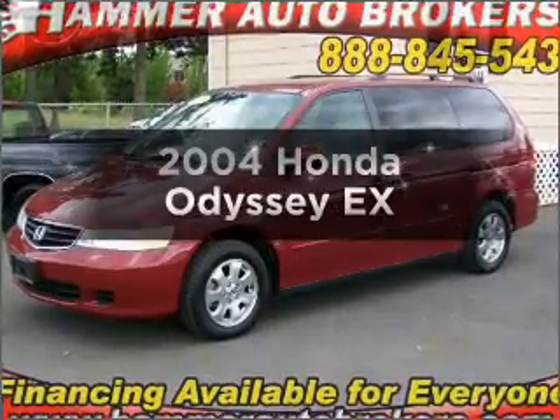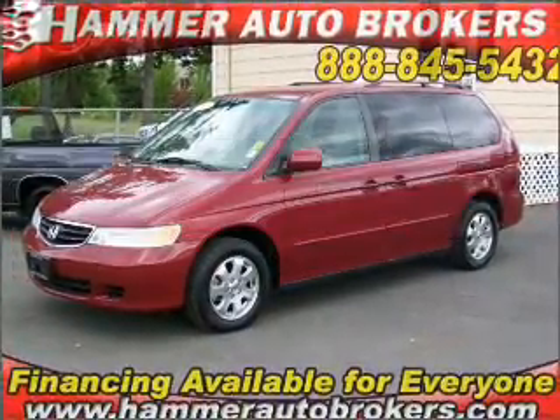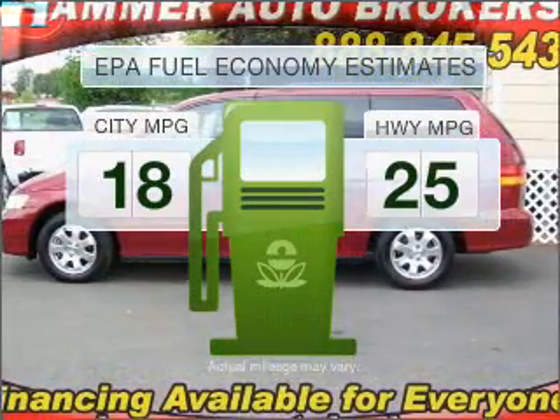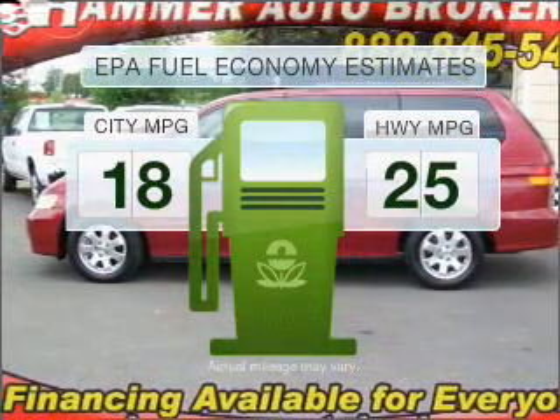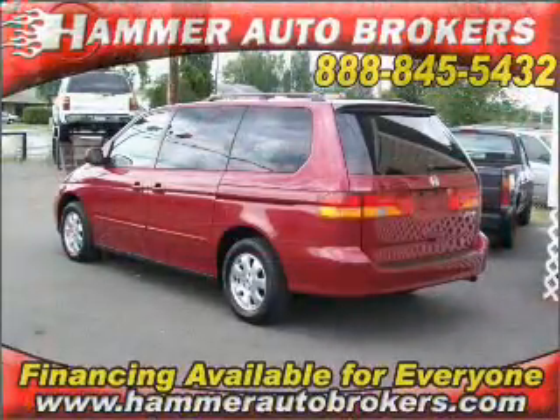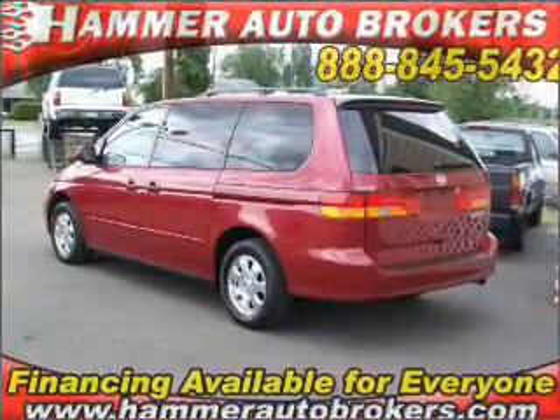Check out this 2004 Honda Odyssey. This is the set of wheels you've been looking for. Save your money and make fewer trips to the gas station when driving this fuel-efficient vehicle with a solid six-cylinder engine that responds smoothly to its five-speed automatic transmission.